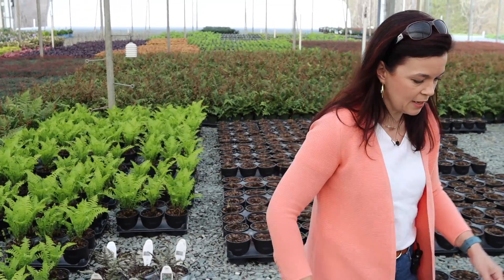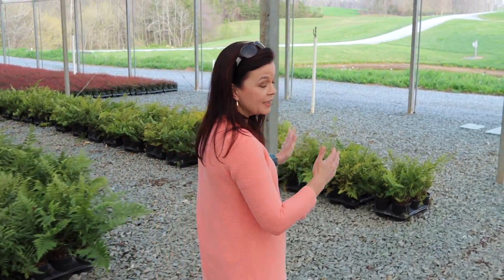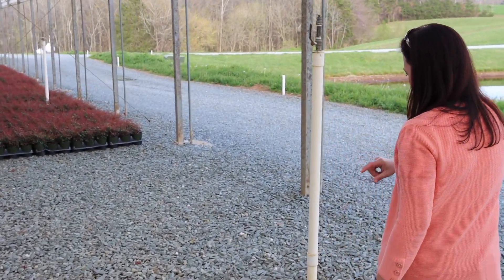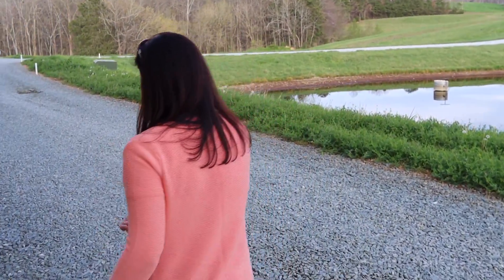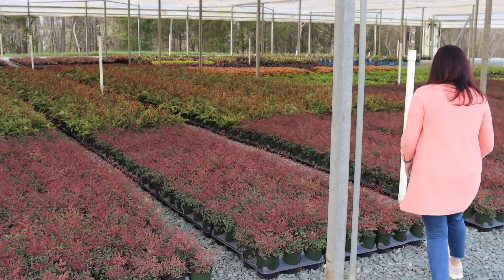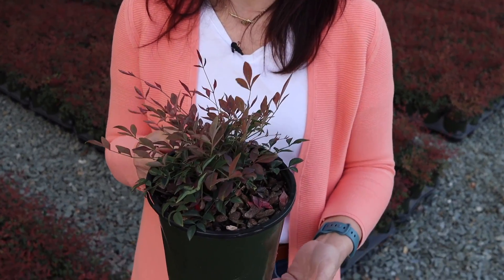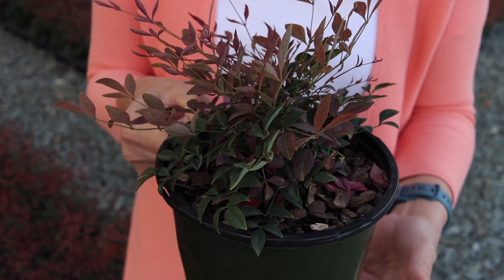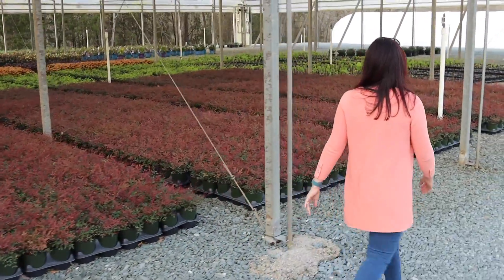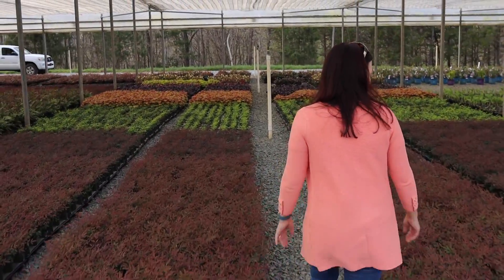Everything is nice and neat and organized in beautiful straight rows. Down on the floor there are strings running so when folks are putting the plants out, they don't have to check if they're straight - they just follow the strings. Here we have little baby Nandinas that are going to get potted up, similar to how the Sunshine Ligustrums start small and move into a three-gallon. It gives you an idea of the whole process of how plants come in and get potted up. It's like a kid in a candy store around here.